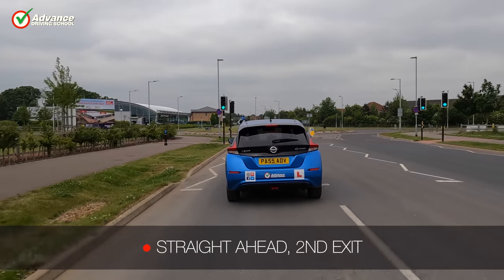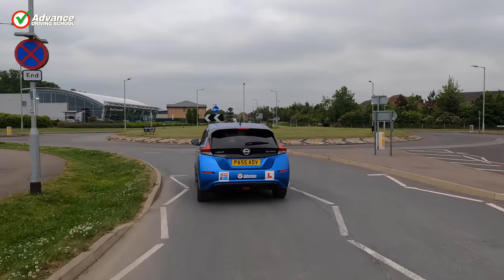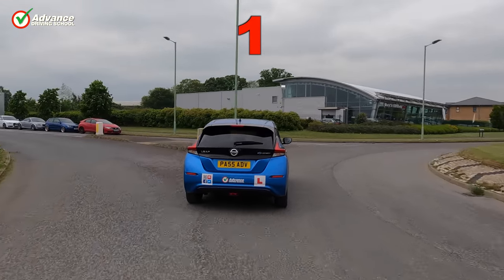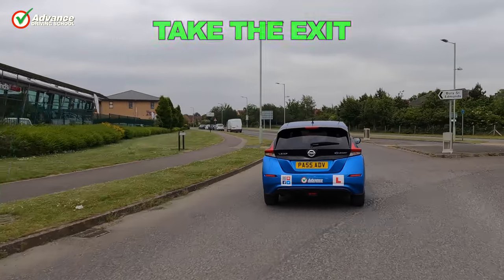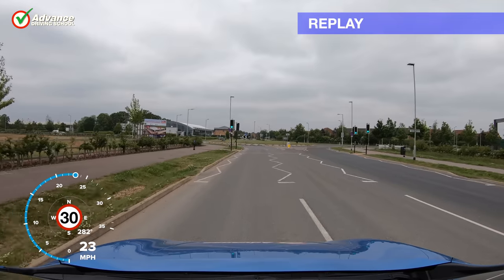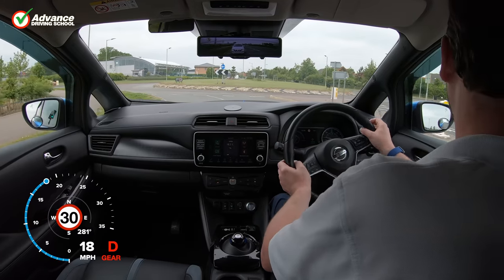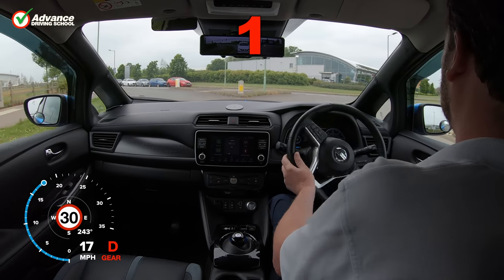Let's practice driving straight ahead on this smaller roundabout. Since we need the second exit, we count to 1 and then take the exit. We approach the roundabout normally, and as soon as we reach exit 1, we check our mirrors and signal before taking our exit.